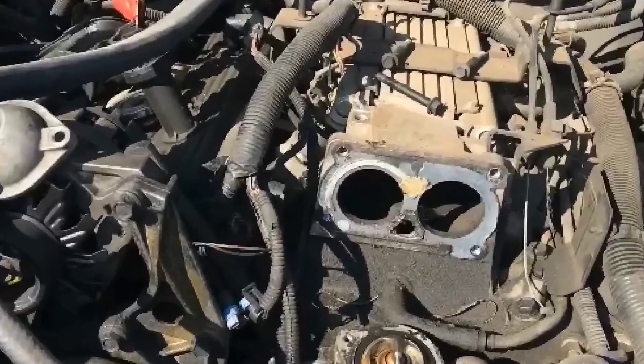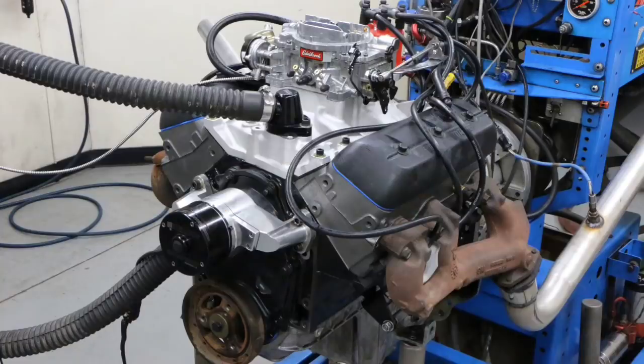By mixing and matching these two things after we run all the dyno testing, we'll have a 305 and a 305 — which will be a cool test. But this brings us to the question: would you rather have a 4.3 liter V6 with a bigger bore but fewer cylinders, or the 4.3 liter V8 with a smaller bore but more cylinders? Which one would you guys choose? Let's talk about it.